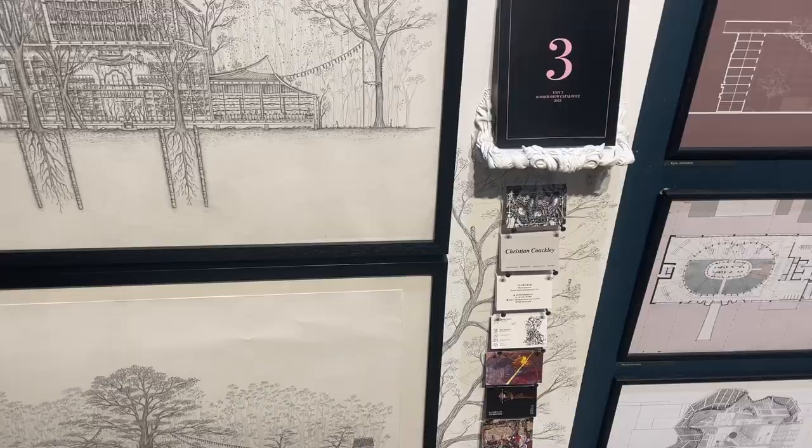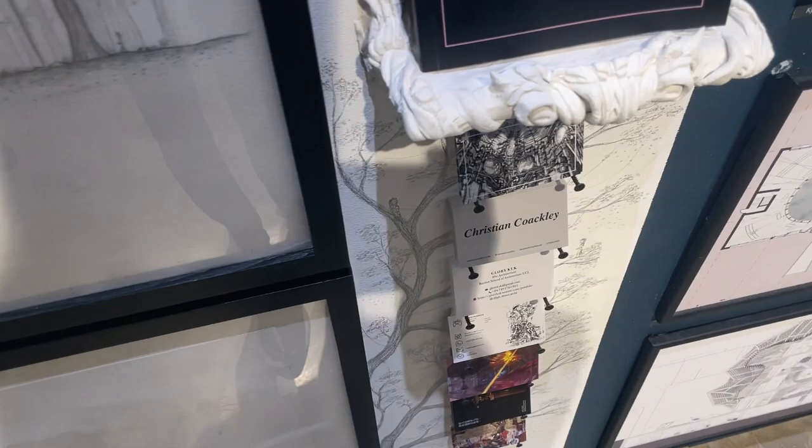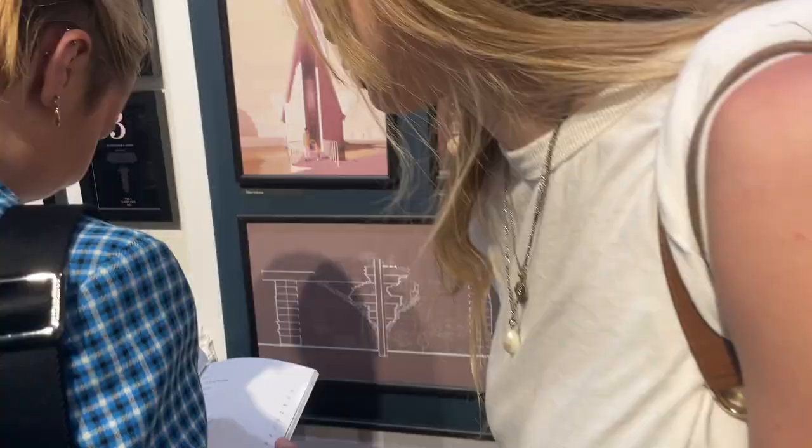I've got my drawings and the cards. This is my card — it looks so cool. Oh my gosh, my first business card. Wow.